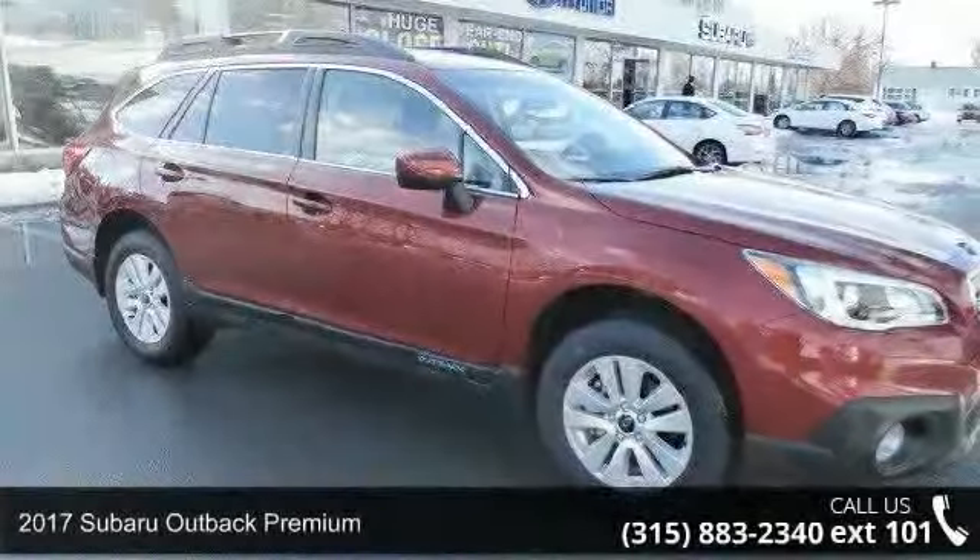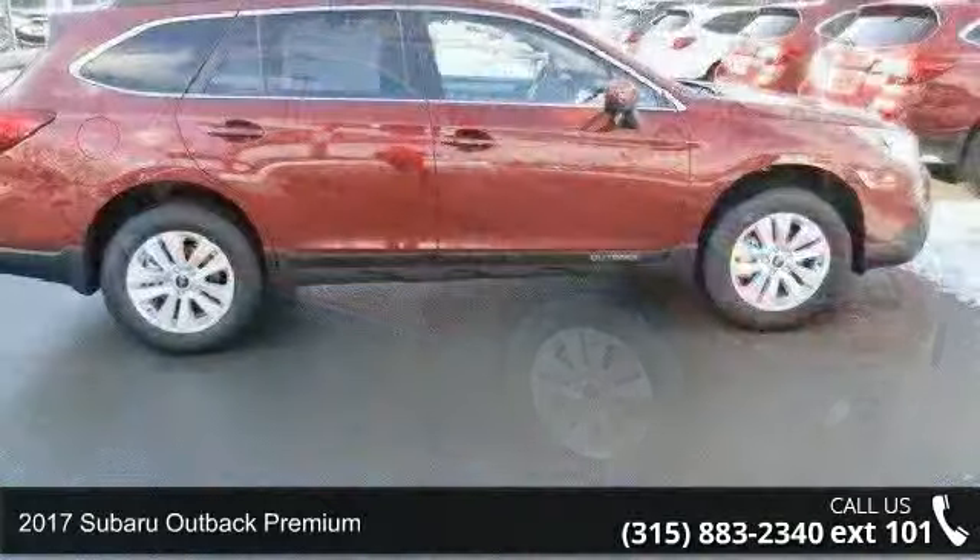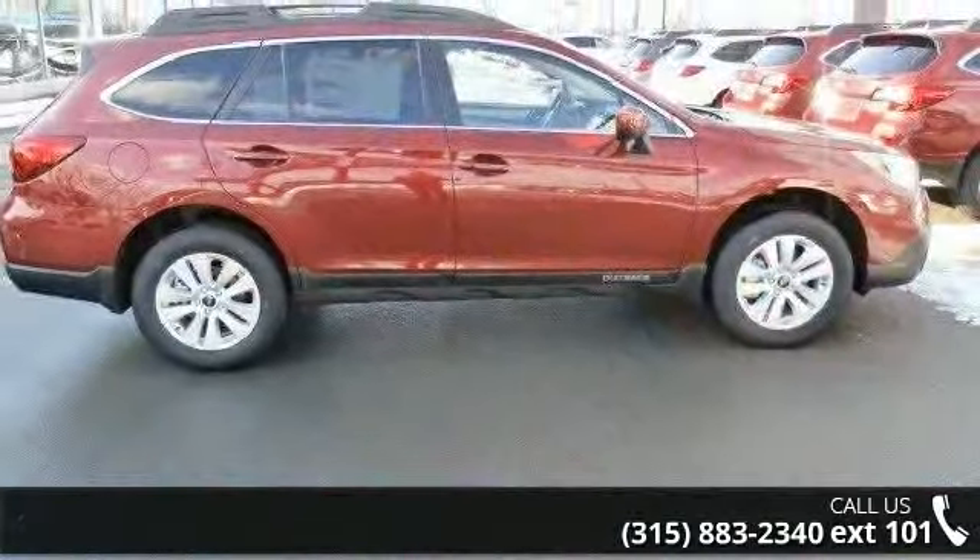Imagine yourself in this 2017 Subaru Outback Premium. If you are looking for an automobile with great features, look no further.